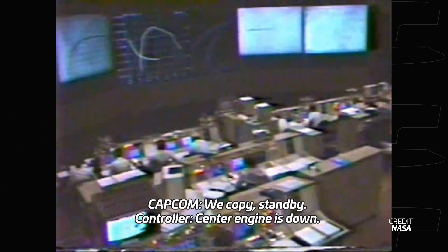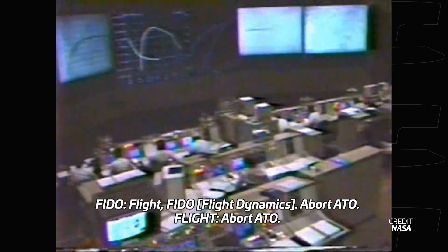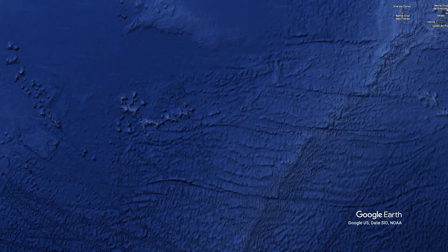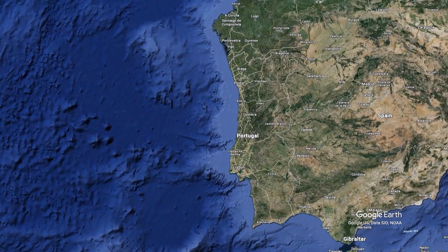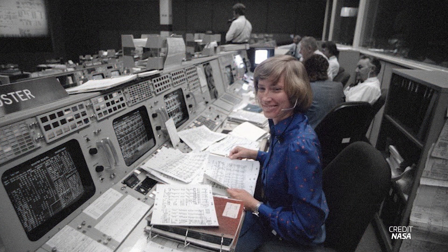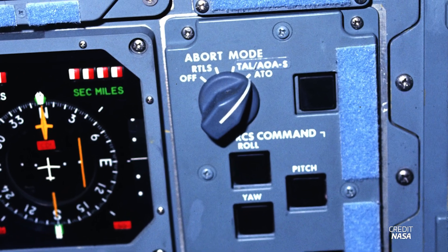However, that wasn't the end of the situation. The crew was told to abort to orbit, or ATO, meaning they would use the two remaining shuttle engines to power the orbiter into a lower than expected orbit. If the failure had occurred just 33 seconds earlier, they would have had to land in Zaragoza, Spain. Thankfully, a quick-thinking controller, Jenny M. Howard, saw that another sensor in a different engine was failing with an abnormal temperature reading, and ordered an inhibit command to prevent losing another engine.